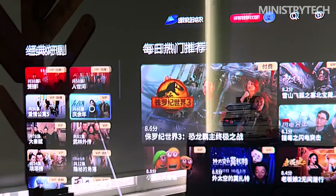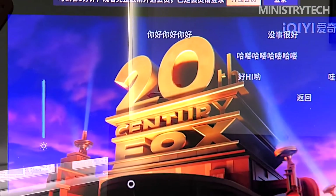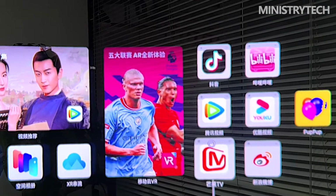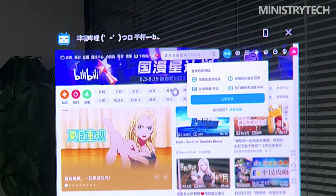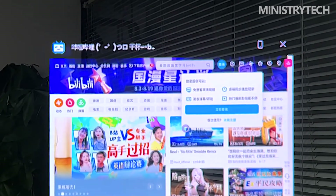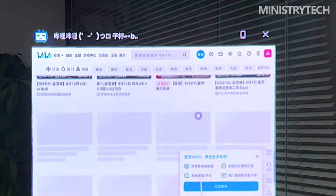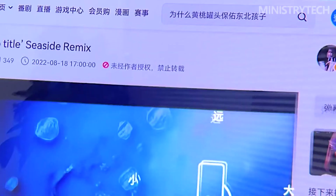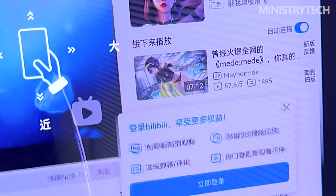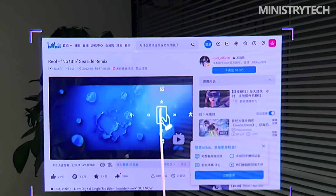For example, the author has a Surface Go that has been idle for a long time at home. Although the 10.1-inch screen is light and portable, it has a poor experience when writing for a long time and watching online drama videos. Since there is no extra monitor at home, it had to be put on hold for a large-screen laptop. With Unreal Air connected to Surface Go, a huge screen equivalent to 130 inches can appear in front of you in an instant. You can adjust the brightness through the buttons on the temples and get a good display state without adjusting to the brightest.